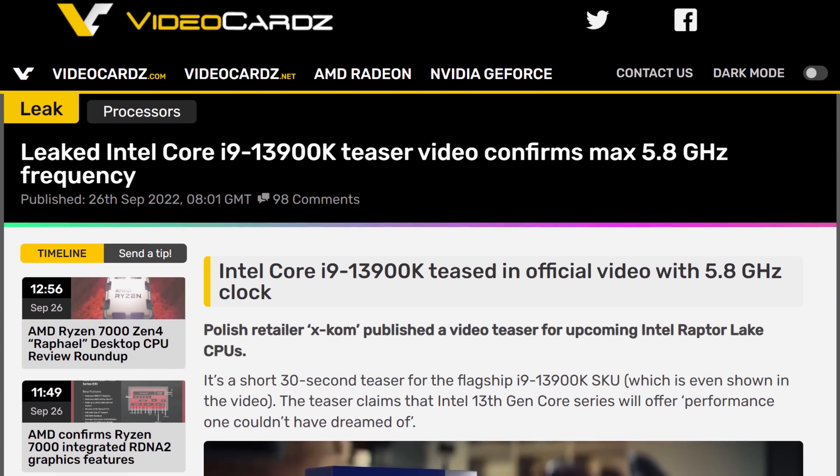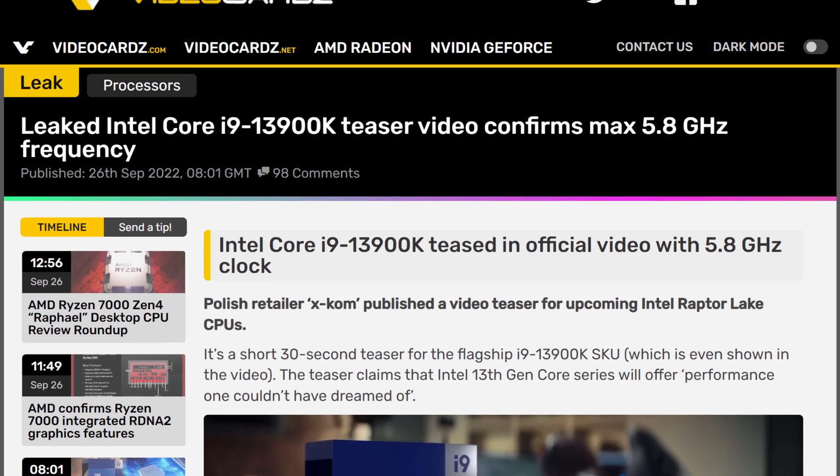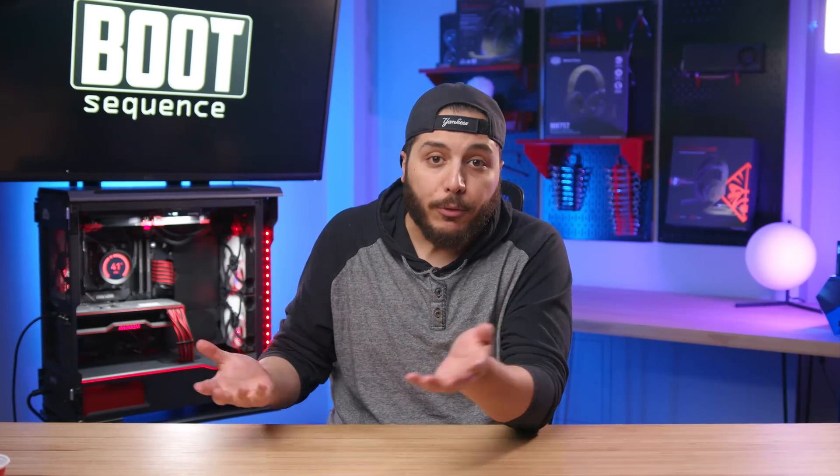Lastly, we've got Intel in the news. A Polish retailer mistakenly posted a promo video for Intel's upcoming Raptor Lake CPUs, specifically the 13900K. In that video we got confirmation that the highest-end model has a max turbo of 5.8 gigahertz — naturally this will probably be the boost speed of only two cores, but still, 5.8 gigahertz. In a couple of hours Intel's going to reveal everything, so I'll just wait till then. I'm probably going to stream it, so stay tuned.